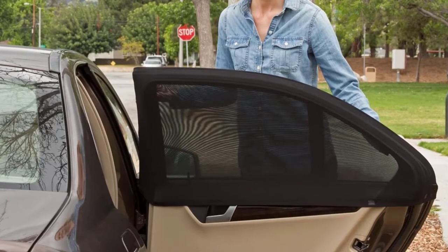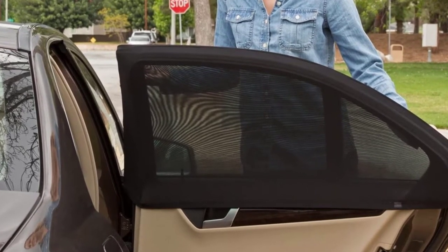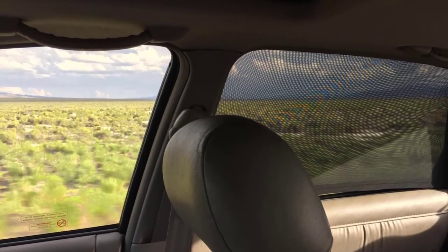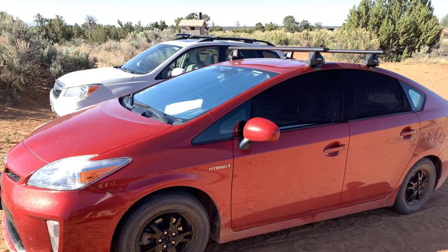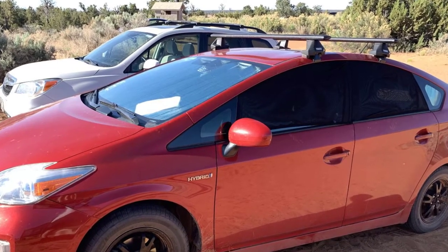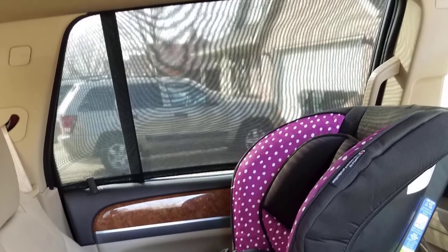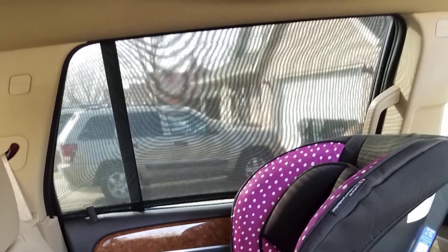The nylon material easily stretches to fit windows up to 44x20. The sunshade does a superb job at blocking out harmful UV rays. It will also help keep the temperatures in your car lower, which is a major bonus on those hot summer days. Since the sunshades cover the entire window, it's advised to only use them in the rear, as using them on front windows will reduce visibility considerably. The Shade Socks Sunshade comes in a 2 pack with an included travel ebook, which has ideas on how to keep your kiddos occupied while driving.